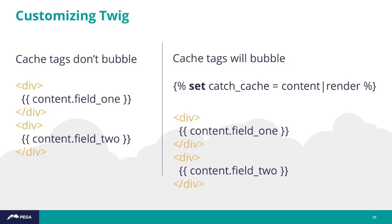One advanced theming technique is customizing Twig. In a theoretical entity Twig override where we're picking and choosing which fields we want to output and wrapping them in custom HTML, the cache tags in that case won't bubble. That's because the content variable common to a lot of Twig templates is what actually contains the pre-rendered cacheability metadata. If you're not ultimately rendering that content variable, that metadata won't bubble up to other pages, which means you could have stale content.